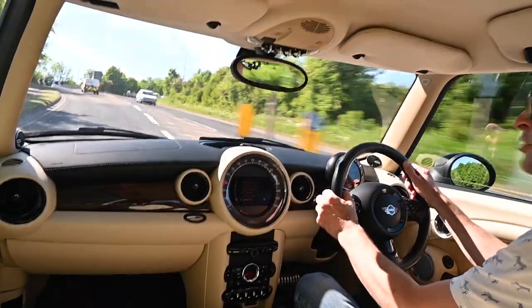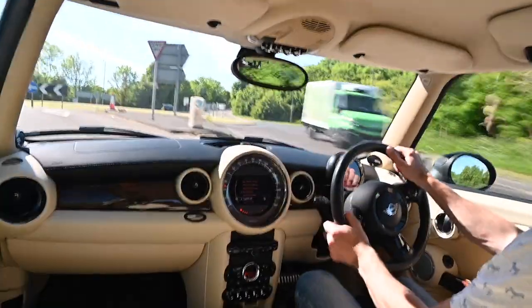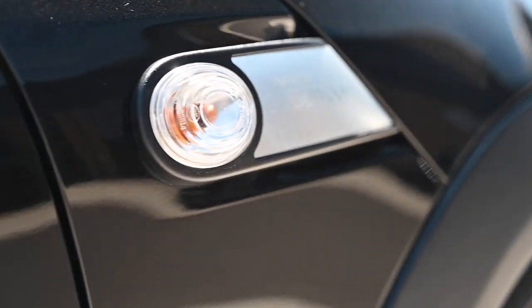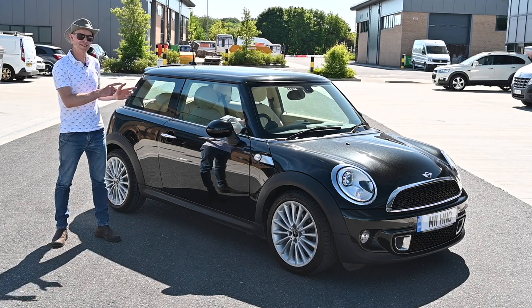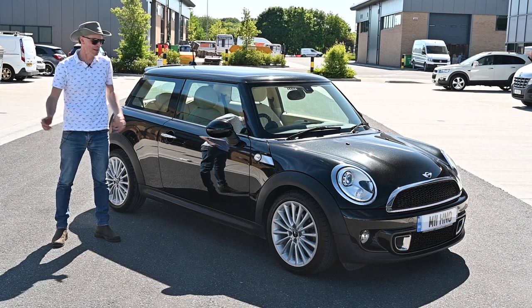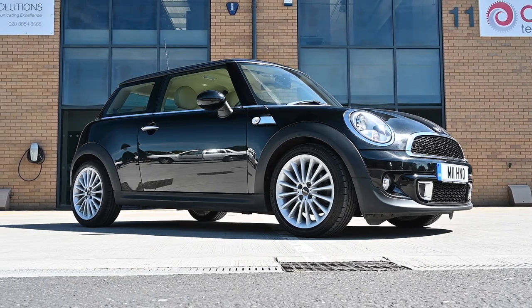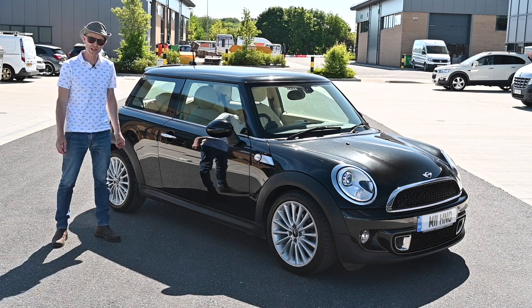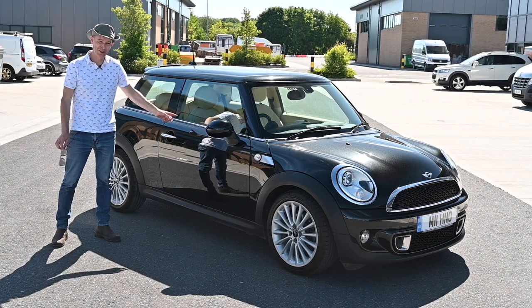Hello and welcome back to Furious Driving. I'm standing next to the most expensive production R56 — in fact any BMW Mini you're ever going to see. This special edition may have passed you by back in 2012 when it came out. They only made a thousand of them. This is the Mini Goodwood and when it was new it cost £41,005. Yeah, really — £41,000 for a Mini.